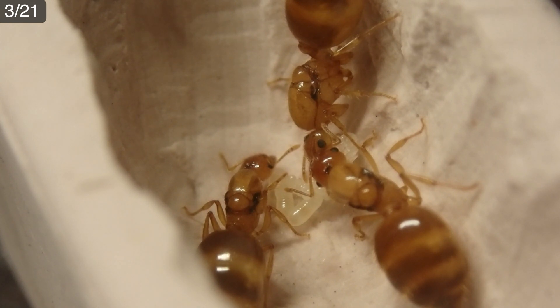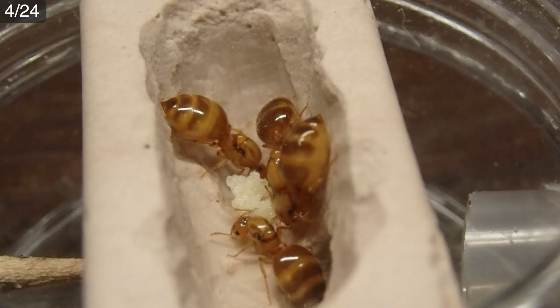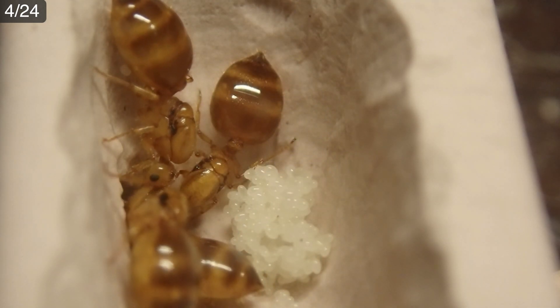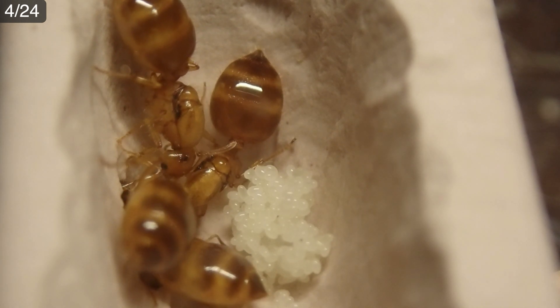3月21日、暖かい日が増え季節は冬から春に移り変わろうというこの時期、黄色シリアゲアリの女王たちの石膏部屋を覗くと卵と幼虫が確認できました。卵だけではなく幼虫もあるということは、アリたちが春を感じ成長を再開したということを示しています。結婚飛行からは約半年です。4月24日、4月に入り別のグループでも産卵数の増加が目立ってきました。黄色シリアゲアリたちは本格的に春を迎えているようです。